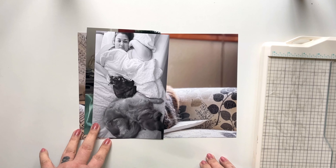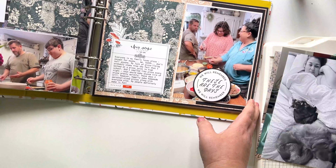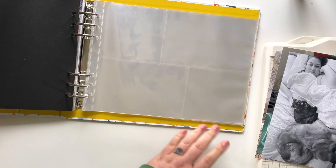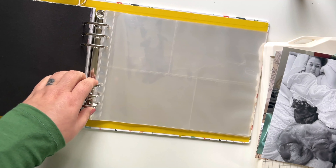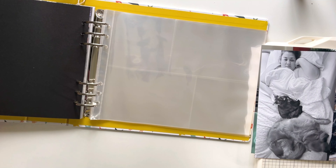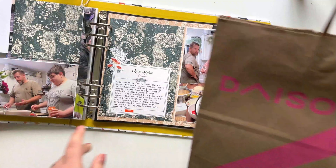I actually don't have any pictures from week four, so we're skipping that one altogether. This is from week three. At the end of week three, my daughter left — she actually left the day before week three ended. I was pretty bummed out, so I didn't take a whole lot of pictures that week. I don't have any pictures for week four, but I do want to add something in to week three.